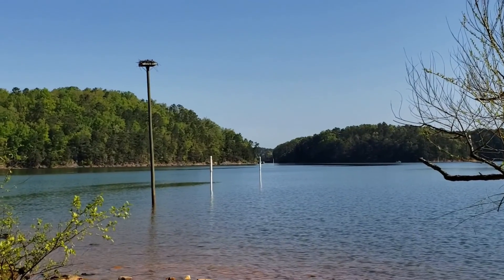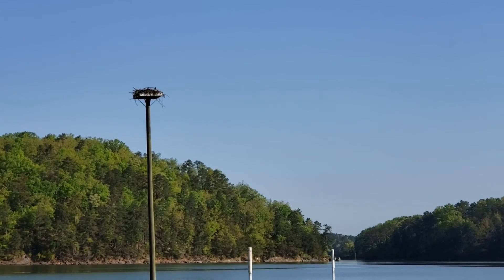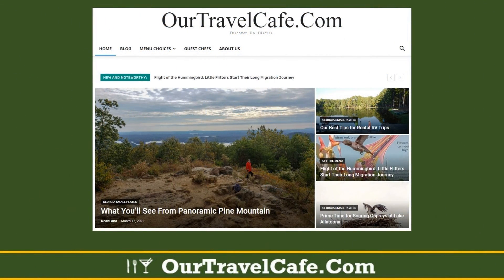That's it for today. Remember you can follow Dean Land for more of these adventures on Newsbrick, and follow our blog for more detailed excursions at OurTravelCafe.com.